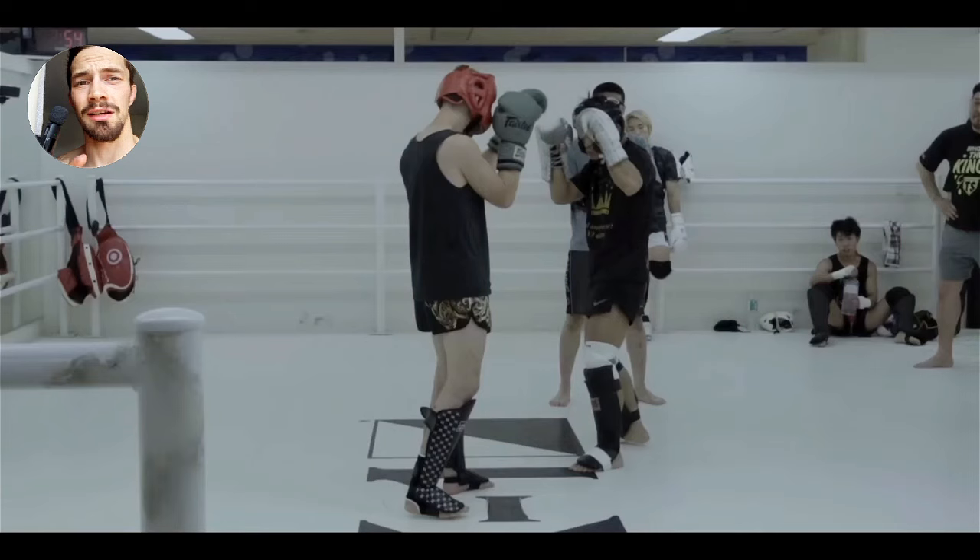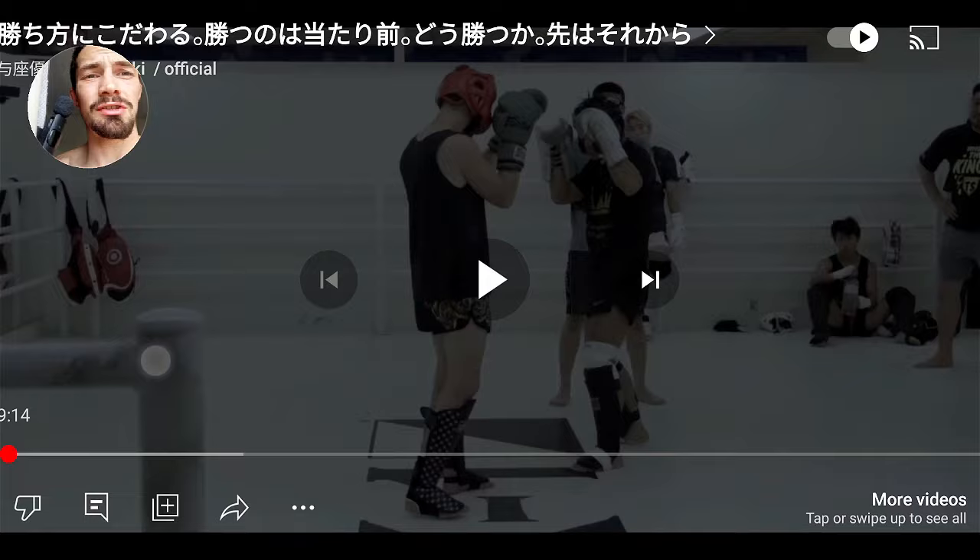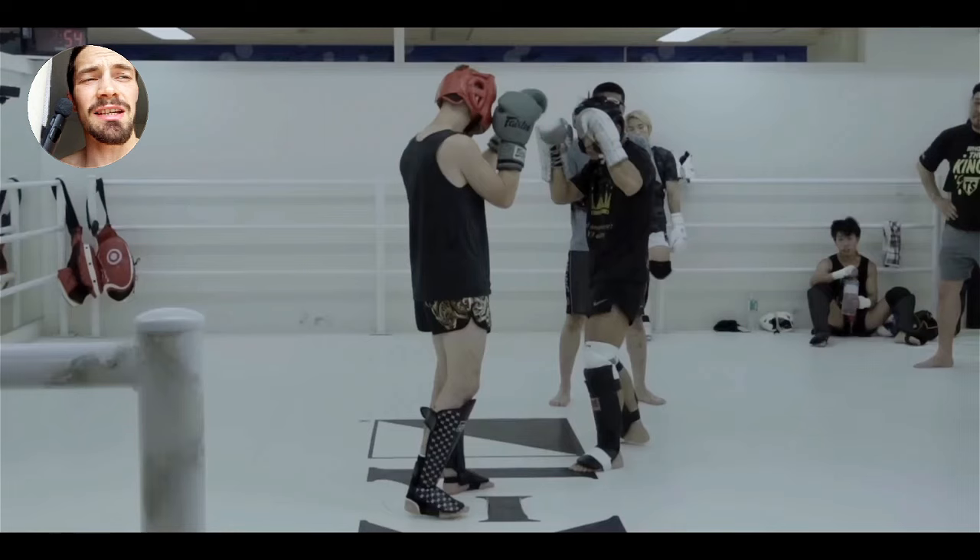I want you to be the judge of this - do Japanese kickboxers go too hard? I've got a new microphone. Let's look at Yuki Yosa sparring before his last fight. He's the current K1 lightweight champion, and the combinations and techniques he pulls out of the bag are next level.